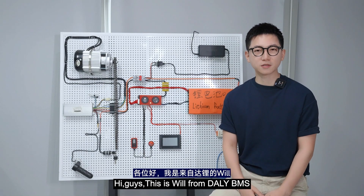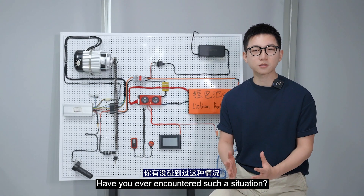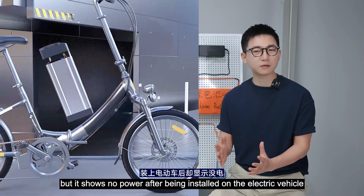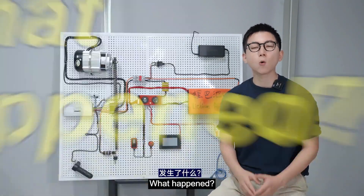Hey guys, this is Will from WBMS. Have you ever encountered such a situation? The lithium battery has power but shows no power after being installed in an electric vehicle. What happened?